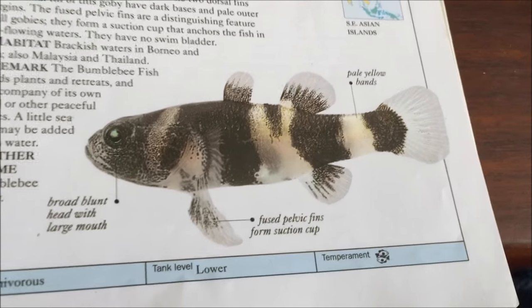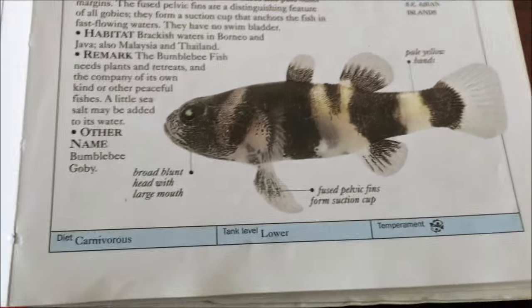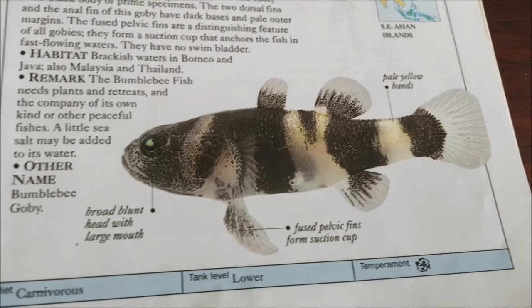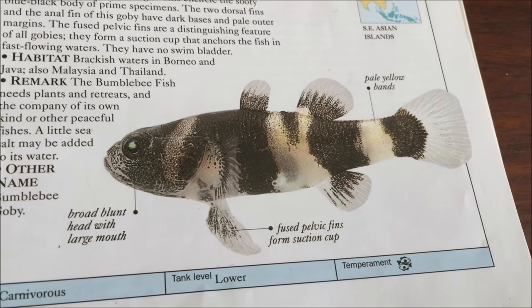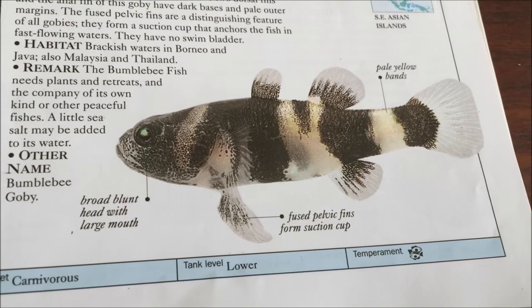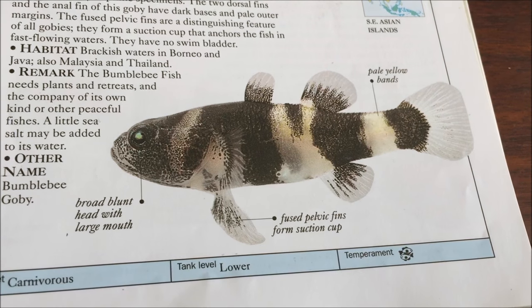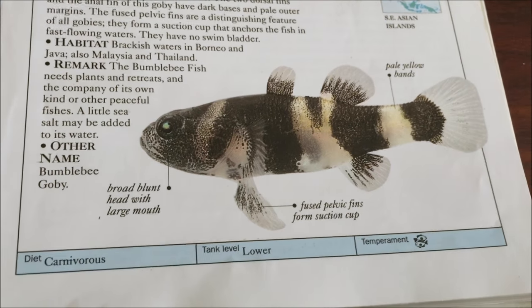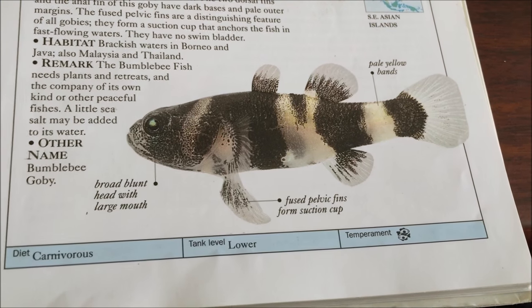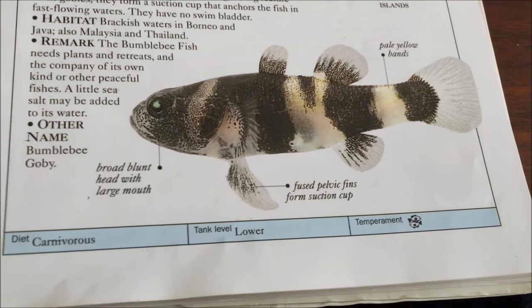These guys have typical tropical temperature requirements — around 22 to 28 degrees or so. There can be some difficulties keeping these guys in a community tank. For starters, they're small, usually about two to 3.5 centimeters, so just a little bit over an inch. They're slow and they tend not to eat dried foods or frozen foods — they usually prefer live foods.